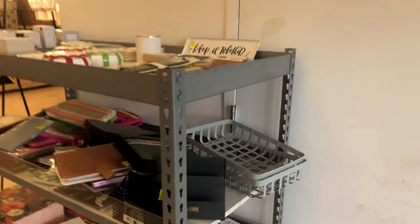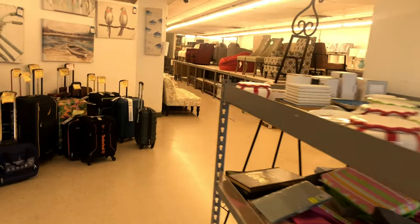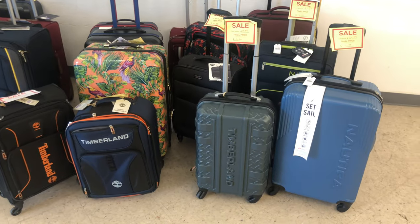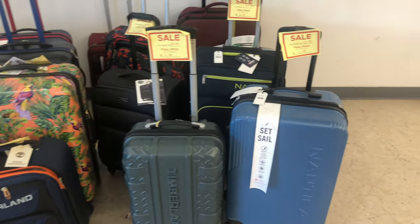There's a clearance area at the entrance and they have a few things at the front that look like they're on clearance too. These are cute — they're 6.99.